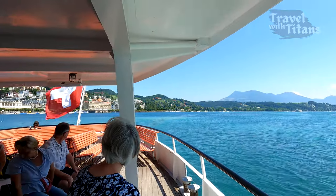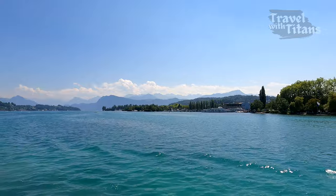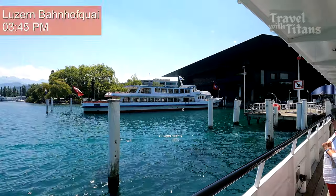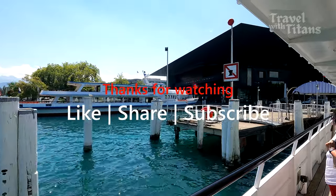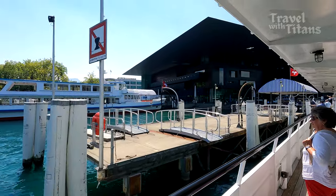We are about to reach Lucerne. We started our journey around 11 am in the morning and it is almost 4 o'clock in the evening, so it took us around 5 hours for this tour. That's it for this video — if you find the video helpful then do like, share, and subscribe, and stay tuned for the upcoming videos in this series. Thank you for your time and wish you happy and safe travels. Bye bye!